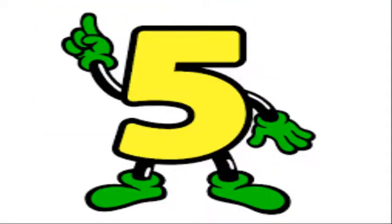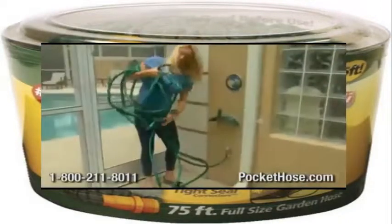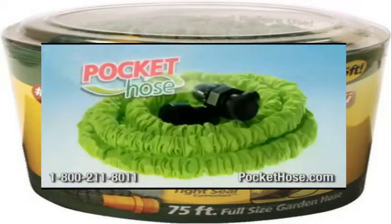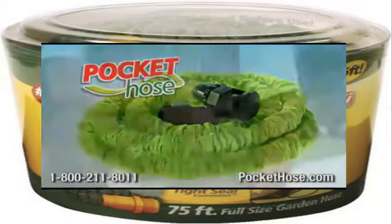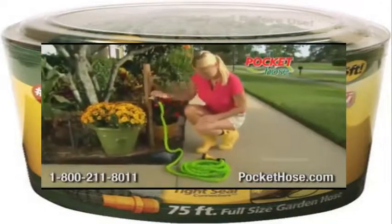Coming in at Number 5, The Pocket Hose. The Pocket Hose is a garden hose that retracts when it's not in use. It is a strong hose that is much better than a normal hose. There is no bulky storage and this hose can even fit in your pocket. The Pocket Hose cannot even kink.